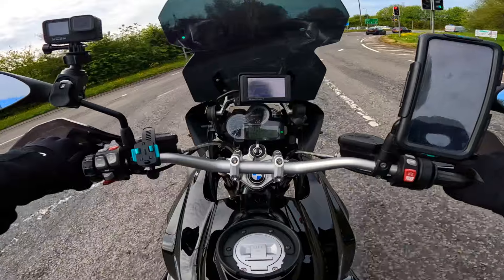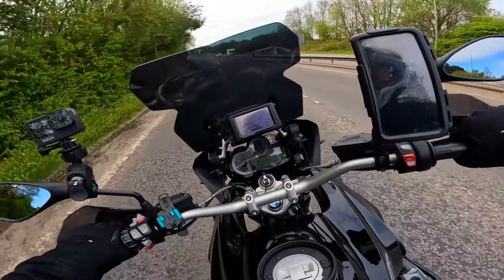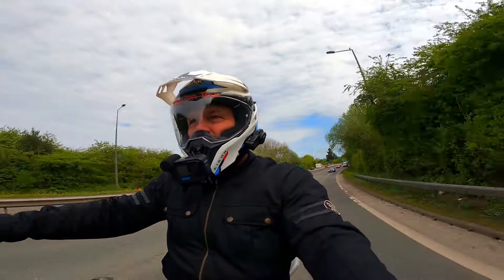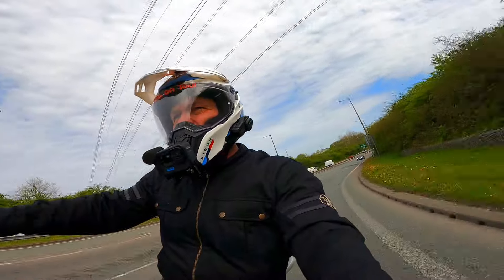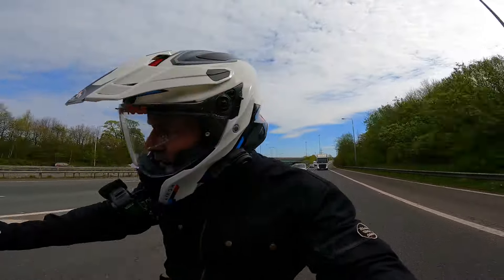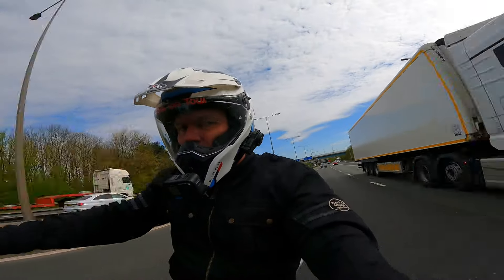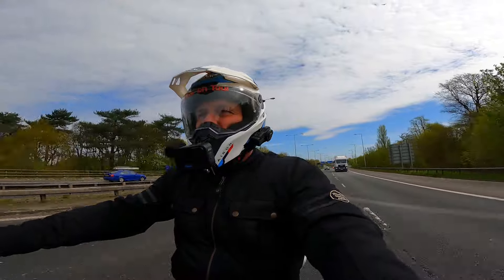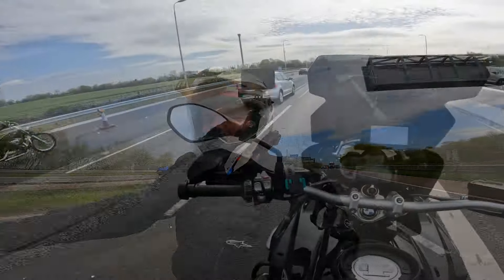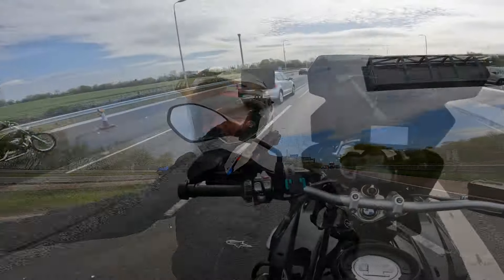Anyway, I'm gonna jump on the motorway now and get my ass home - I've got a lot of bits and bobs to do. Anyway folks, only a quick one today. Catch you in the next one, see you later.